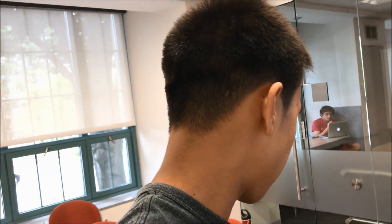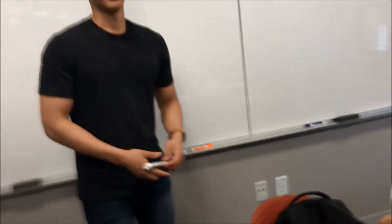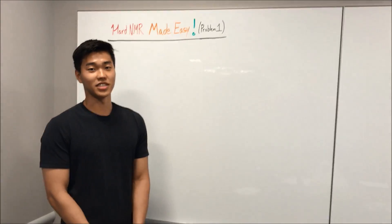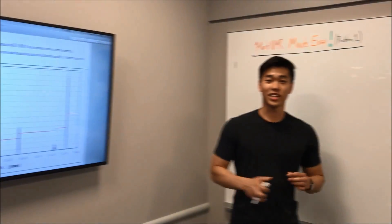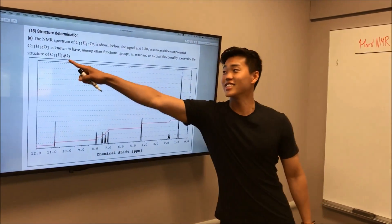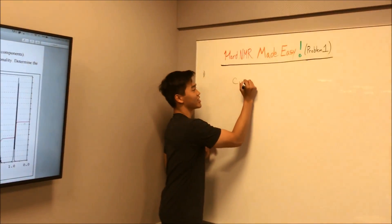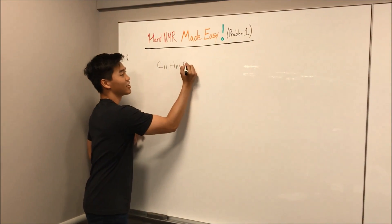Lyndon's gonna help me out and do this first part. As you probably know, the first thing you gotta do when you do NMRs is degrees of unsaturation. So the first thing that we're gonna do with this NMR problem is degrees of unsaturation, or DOUs. The first thing that we need is the formula. The molecular formula is C11, H14, O3.